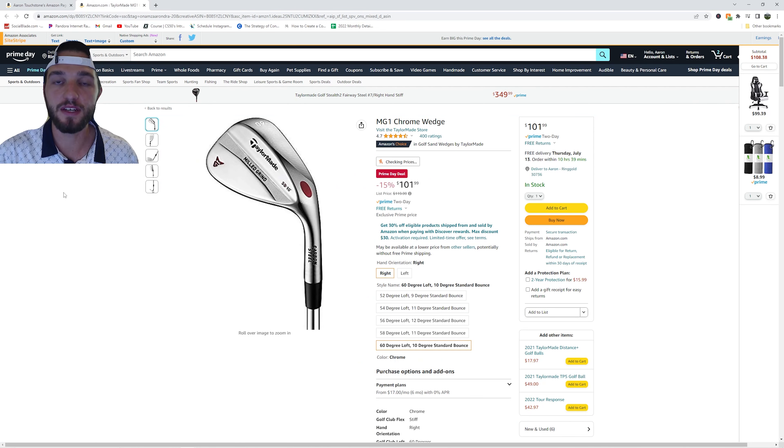This one was surprising to me. We have the TaylorMade Mill to Grind Wedge. This is only $119.99 on Prime Day. This is a great deal for a new golf wedge.